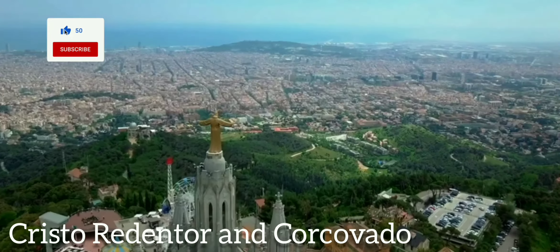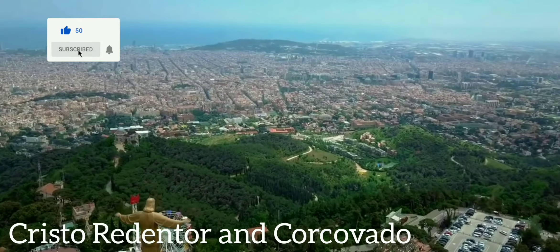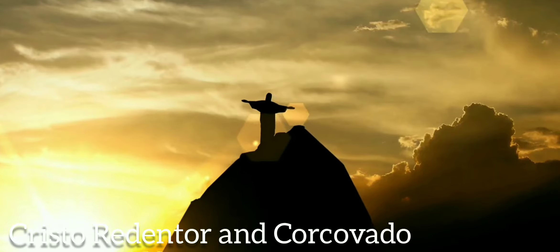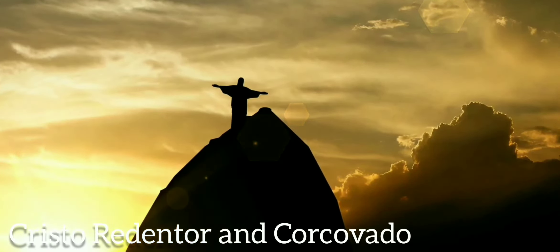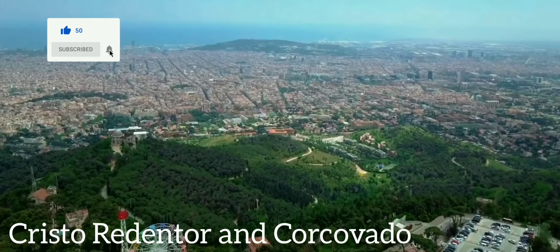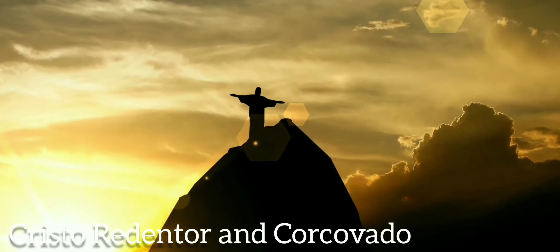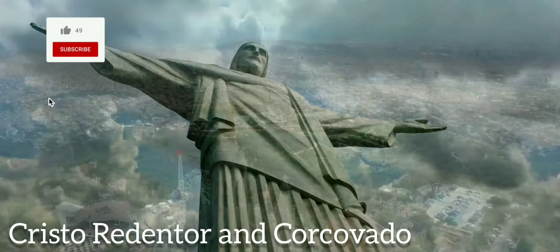The first attraction is Cristo Redentor. With arms outstretched 28 meters, as if to encompass all of humanity, the colossal Art Deco statue of Christ, called Cristo Redentor, gazes out over Rio de Janeiro and the bay from the summit of Corcovado. The 709-meter peak on which it stands is part of the Tijuca National Park, and the rack railway climbs 3.5 kilometers to its top, where a broad plaza surrounds the statue.